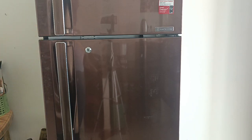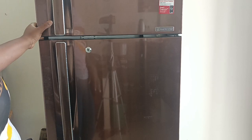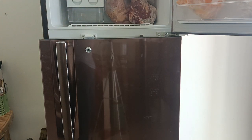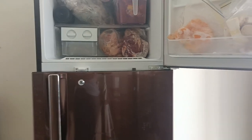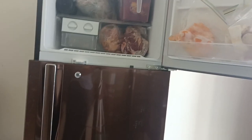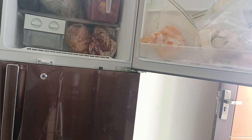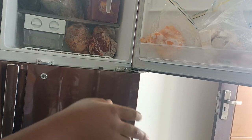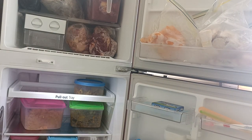This is how my fridge looks. Let me raise the camera a bit so you guys can see. It has a mini freezer up top — that's where I store most of my proteins: my meat, chicken, and other stuff that would go bad in a short while. Then the fridge compartment is down below.